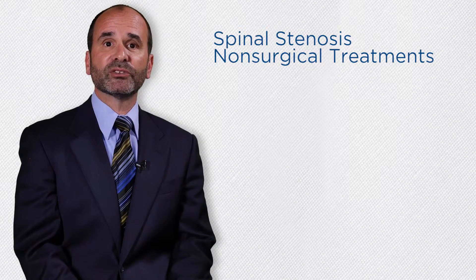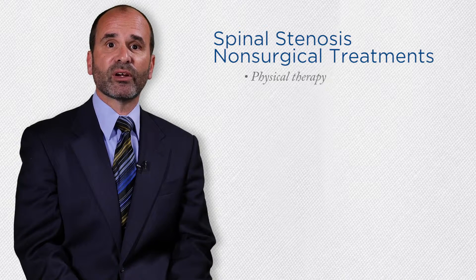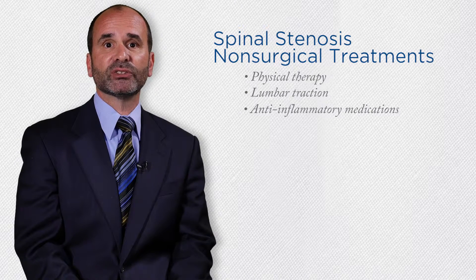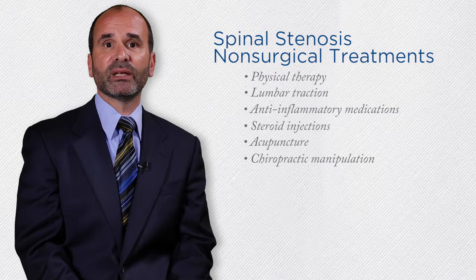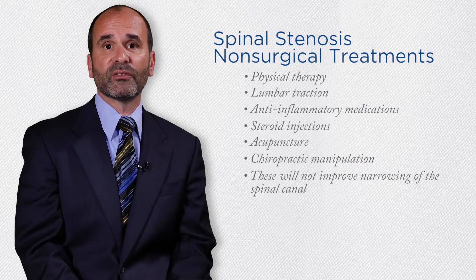Lumbar spinal stenosis can be treated non-surgically through physical therapy, lumbar traction, anti-inflammatory medications, steroid injections, acupuncture, or chiropractic manipulation. Although these non-surgical methods may relieve pain and restore function, they will not improve the narrowing of the spinal canal.